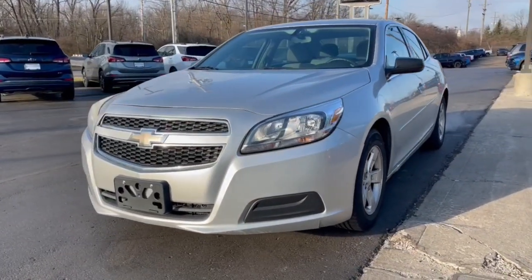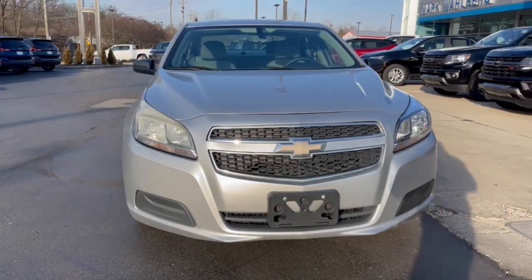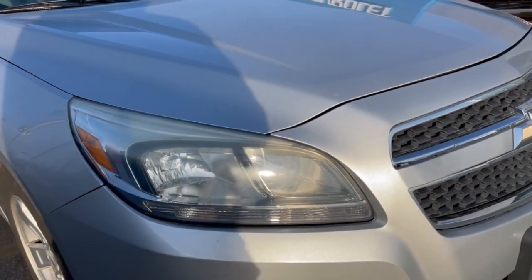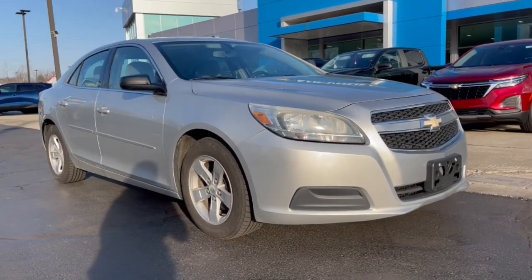You will be amazed by this 2013 Chevrolet Malibu. This vehicle is an outstanding buy with fewer than 100,000 miles on the odometer. The Chevrolet Malibu — the sophisticated four-door midsize that blends luxury and efficiency with safety and sporty handling.